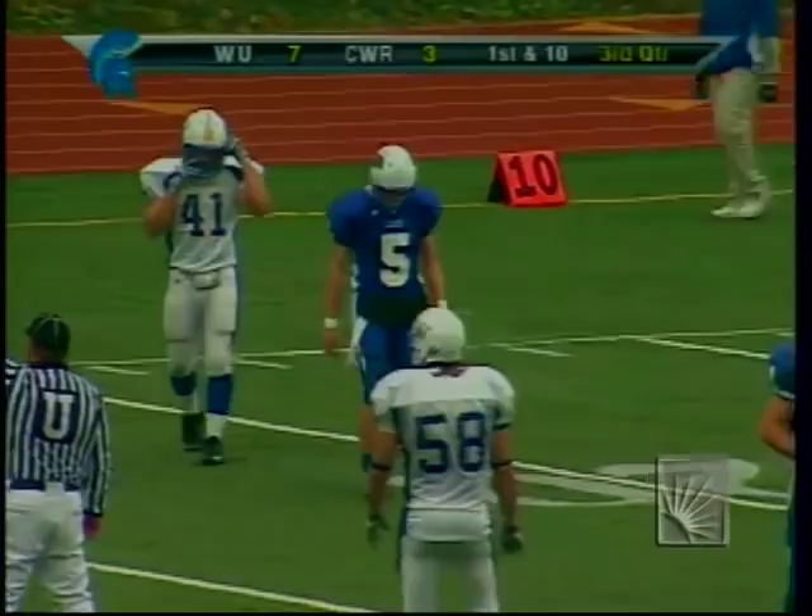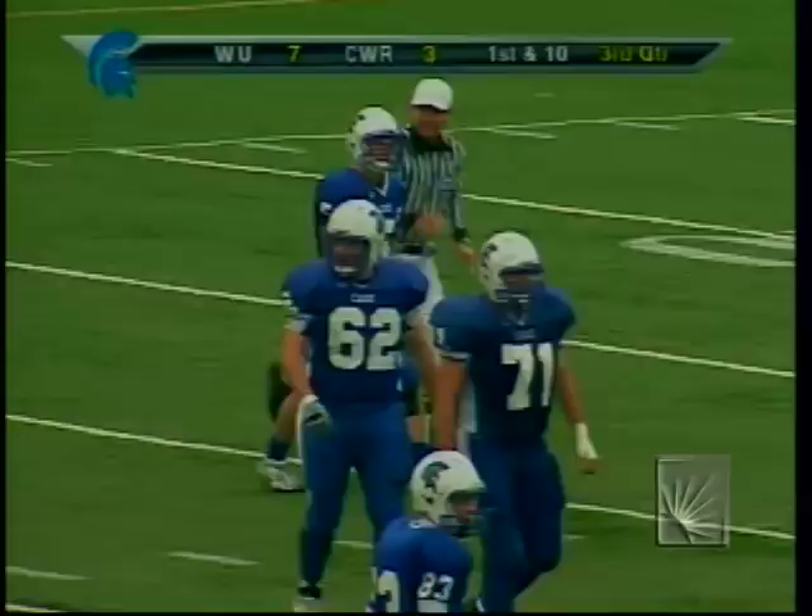Sideline reporter Dave Natale has an update: the wind and rain have picked up considerably on the field, certainly affecting play. Widener coming into this game has allowed just 20 points in the third quarter — they're used to making adjustments. But so far defensively, Case has made the adjustments they've needed.